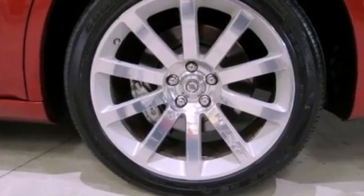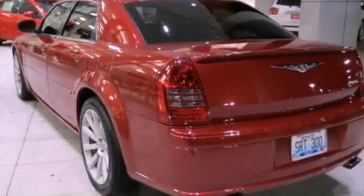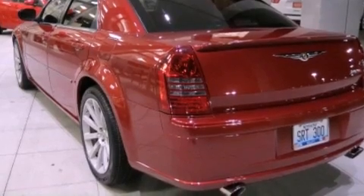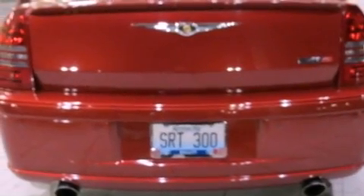The following features are also included: memory settings for the driver seat's positions so you can recall your favorite position with the push of one button, solar control glass, cruise control, a premium audio system, and leather seats.